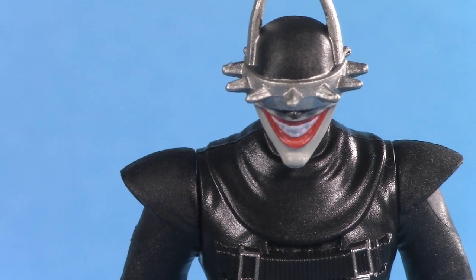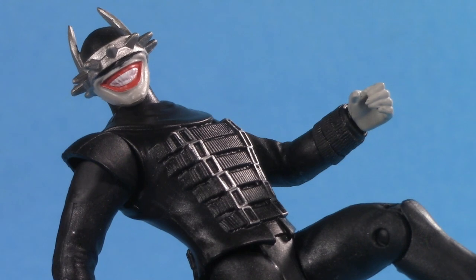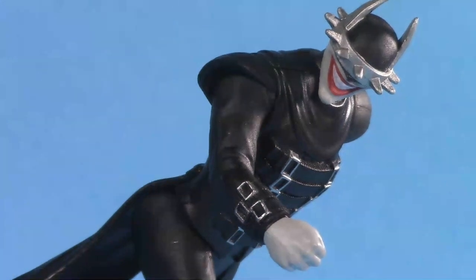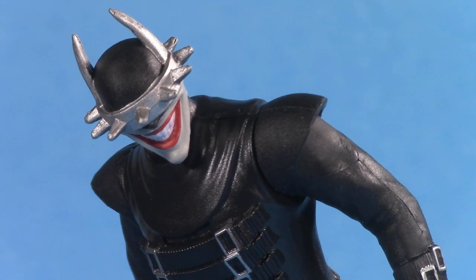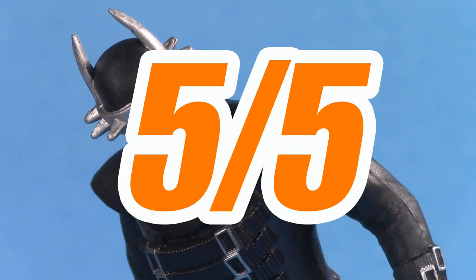This leaves us with nothing left to discuss but the price. Like the rest of the series, the Batman Who Laughs is a Walmart exclusive and retails for $9.99. For a more thorough breakdown about how I feel about these prices and what they're actually worth, you can check out my review of the Flash. And while I do agree that this whole line is nothing but a nostalgia-baiting cash grab, $10 isn't too much for that Super Powers serotonin release. For price, I'll give the Batman Who Laughs one whole point, for a grand total of 5 out of 5.